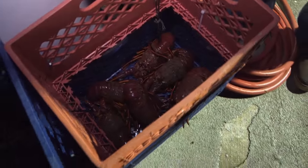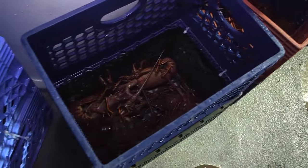I'll give you a nice shot of these right now. There's lots of lobsters in here. Looks really good — lots and lots of lobsters.